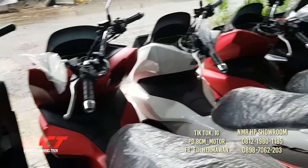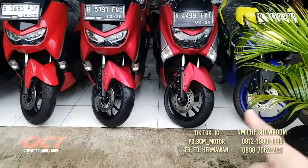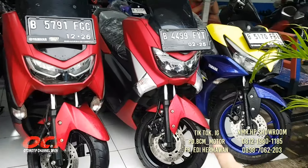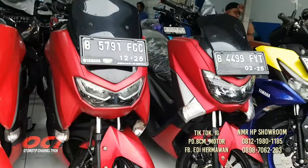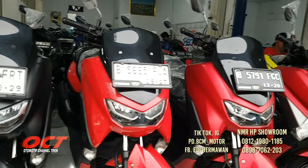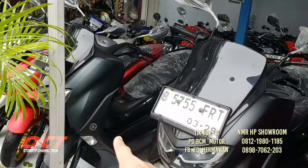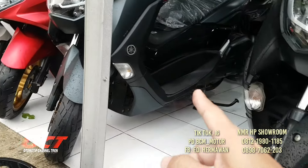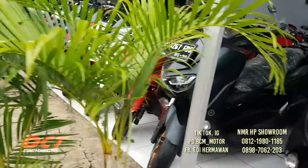Setelah ini kita ke bagian PCX. Dari depan: NMAX 2020 baru masuk, warna merah hitam, bodi masih cakep. Yang 2021 DP mulai dari 3 juta. Sebelahnya 2022 harga sudah disebutkan. Sebelahnya 2024 warna hitam dop. Ada yang seperti warna hijau dari jauh, ada yang abu-abu metalik. NMAX 2021 DP mulai dari 3 juta.